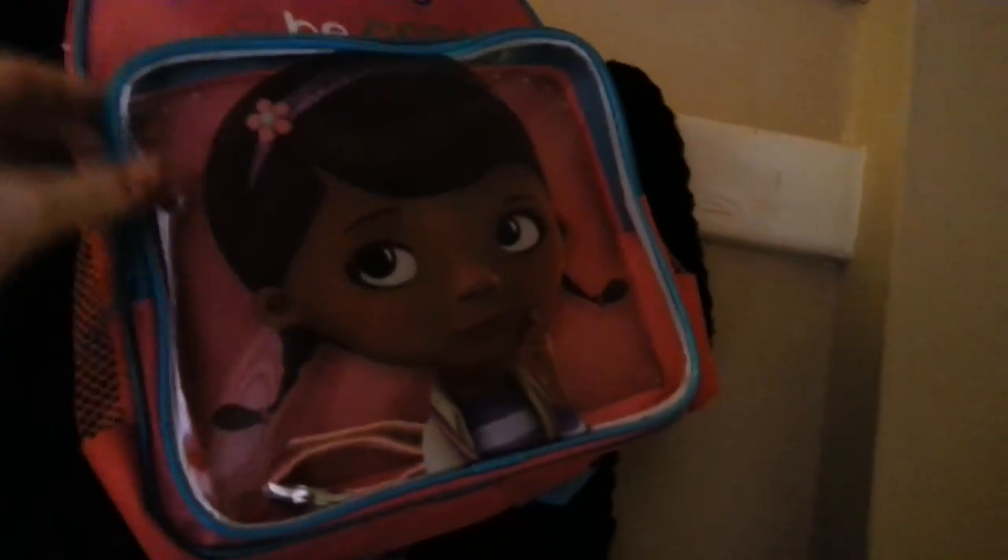She got this Doc McStuffins bag for school. There should be a lunchbox somewhere as well, which was a Peppa Pig lunchbox.